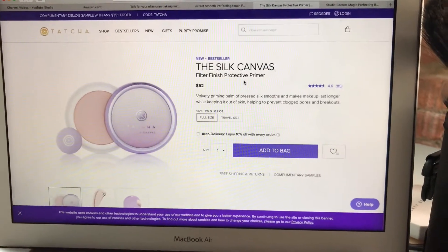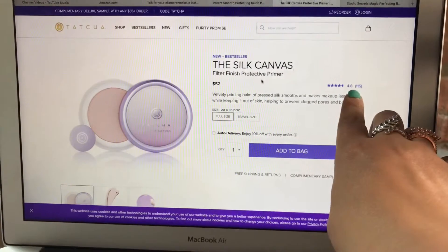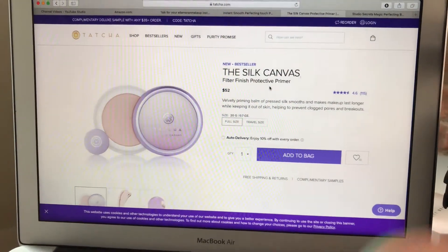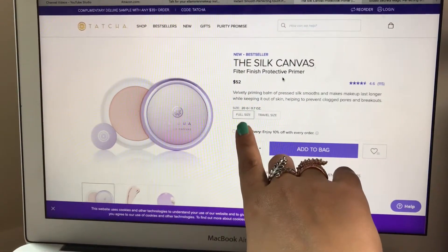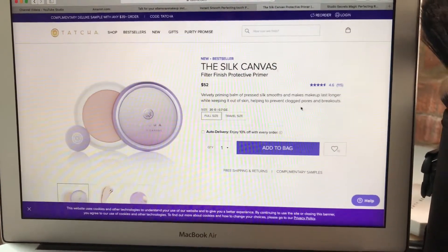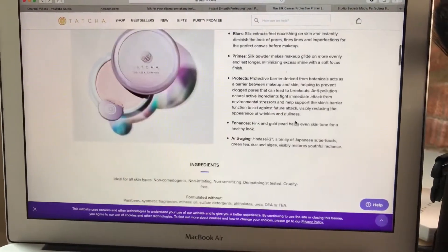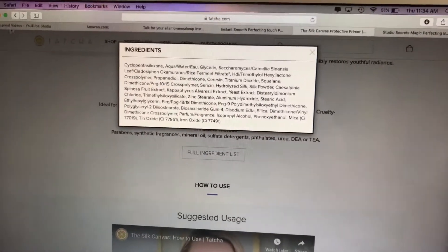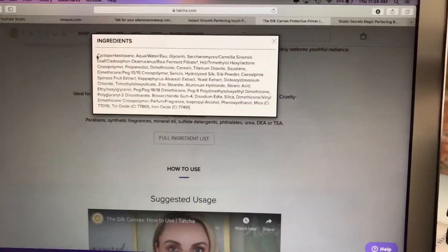So let's just see how these two products compare. The Tatcha Silk Canvas is one of their best sellers with 4.6 stars out of 5, and it's also very highly rated on Sephora. You get 0.7 ounces for $52. It claims it does not clog pores and does not cause breakouts. The first ingredients on the list are cyclopentasiloxane, water, and glycerin — remember that.